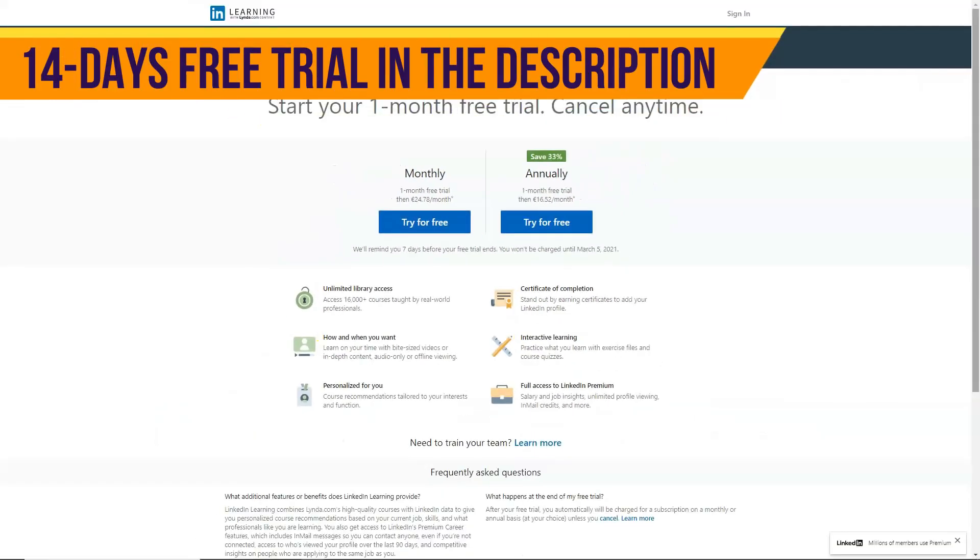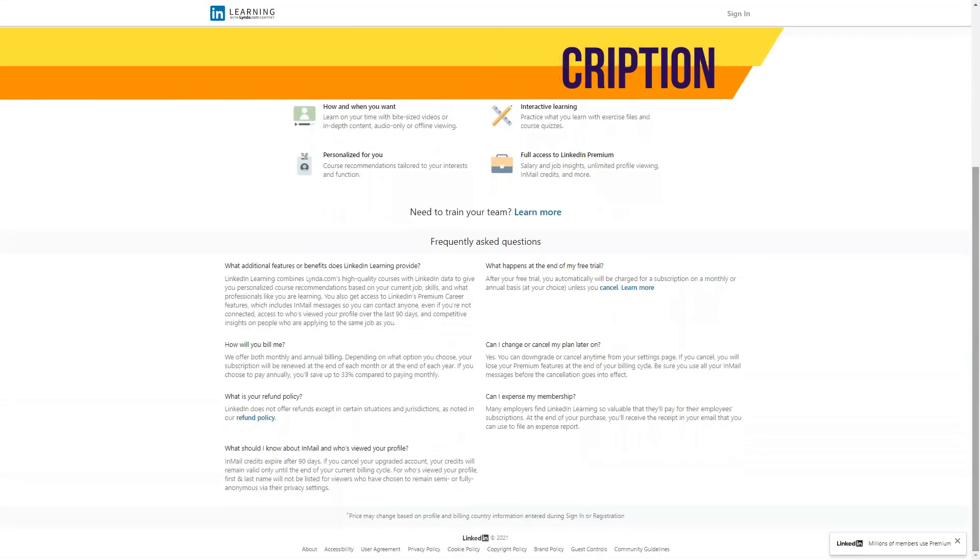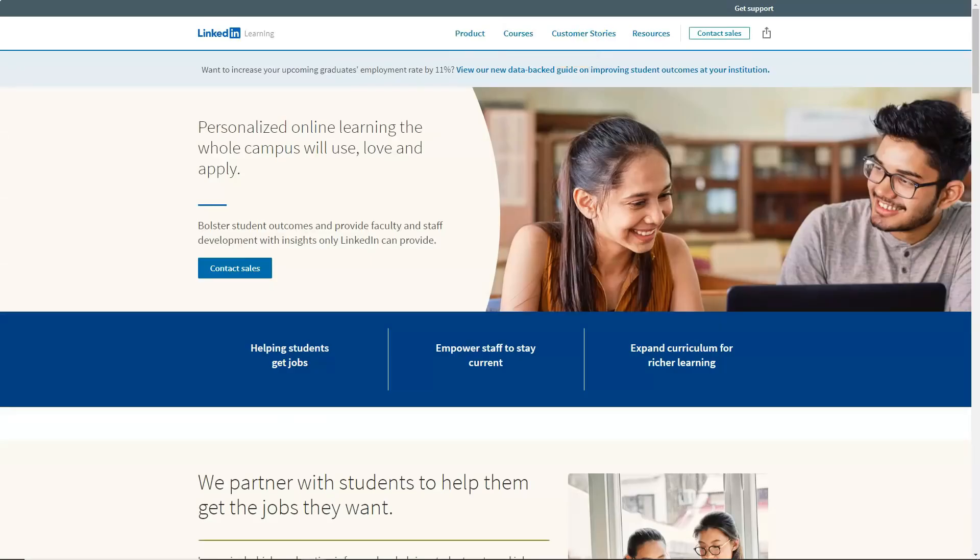All directions are listed in the library. The main language of lectures is English; however, there are also many lectures in German, Spanish, French, and Japanese. Lynda.com is available as a website, a Windows desktop program, and Android and iOS apps.